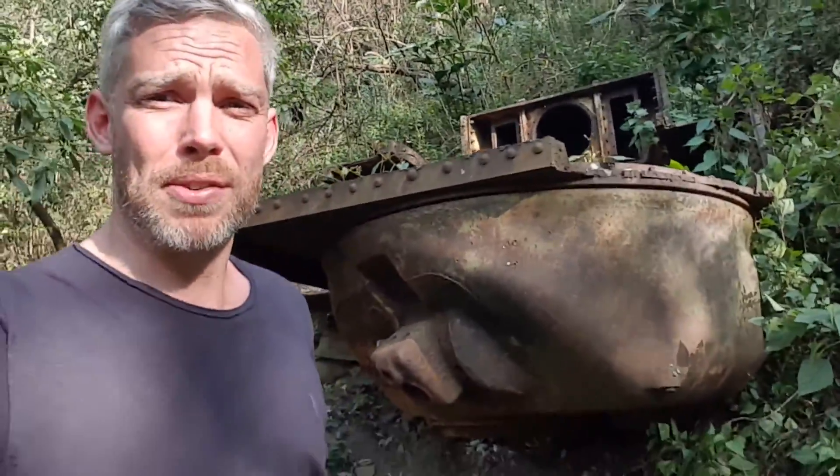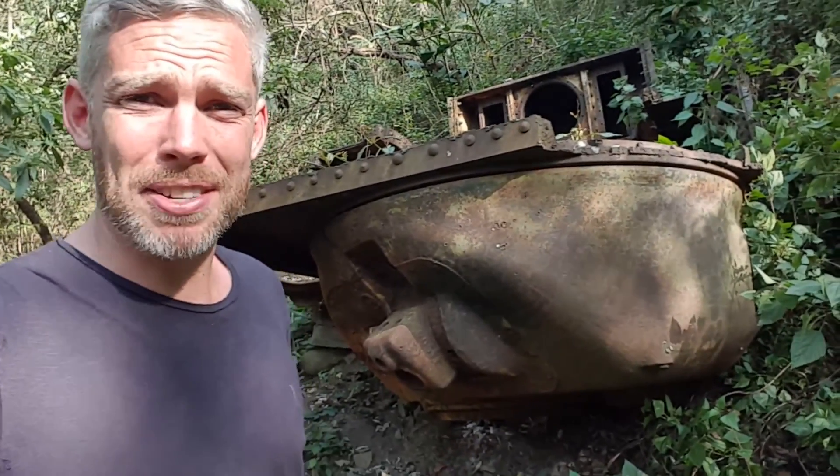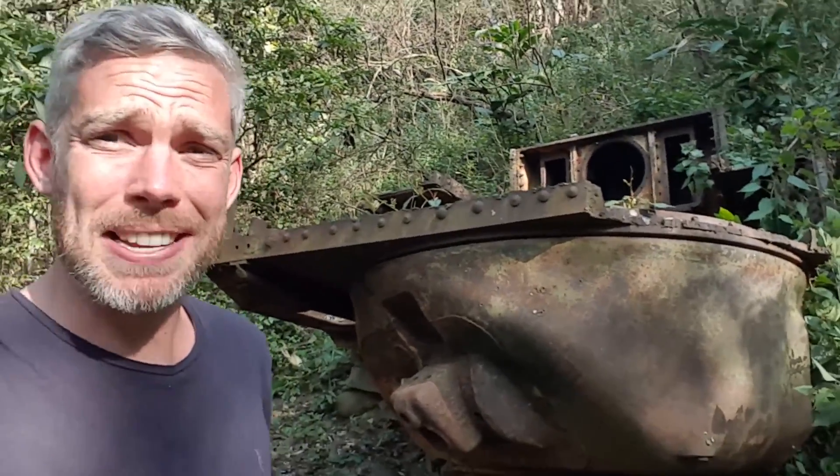We've just been walking through the jungle and we've come across an M3 Lee Grant tank — it's upside down at the bottom of a Burmese valley. There was a road that runs right across this valley which was used in the Second World War, and it's now just a pile of rubble. But here it is — here's the tank. It's amazing.